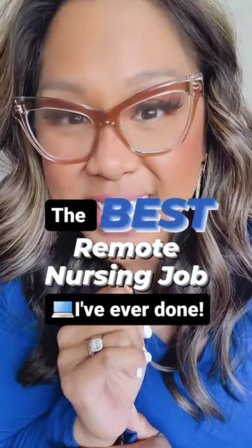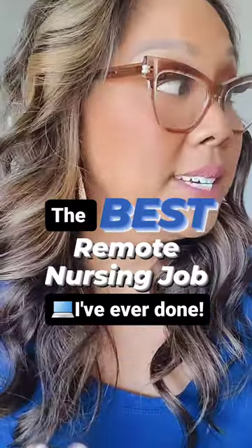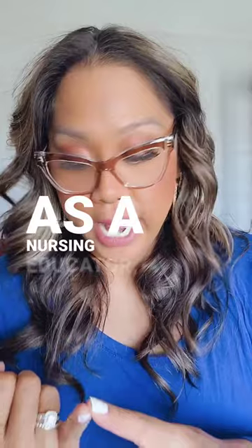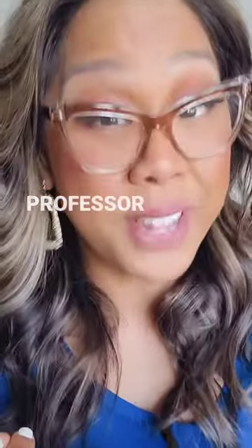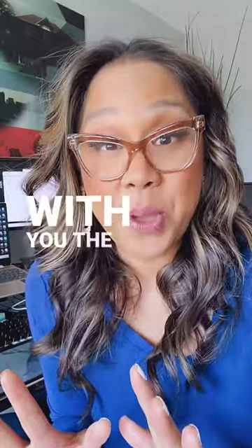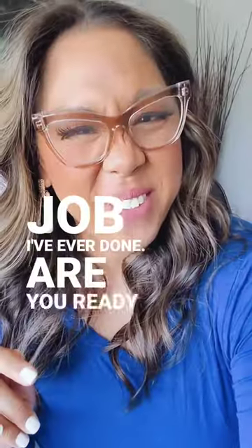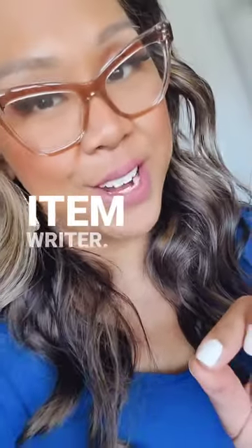I'm gonna let you in on a little secret. For more than about half of my nursing career, I've been working remotely as a nursing educator, a clinical practice manager, even as a nursing professor, and I'm here to share with you the best remote nursing job I've ever done. Are you ready for it? Here it is: a nurse item writer.